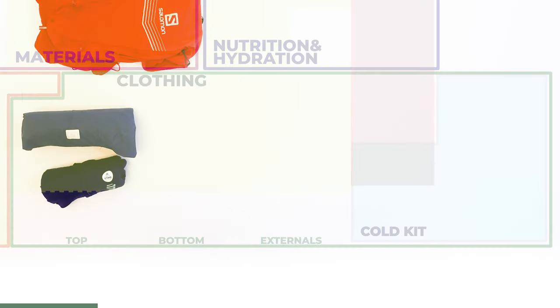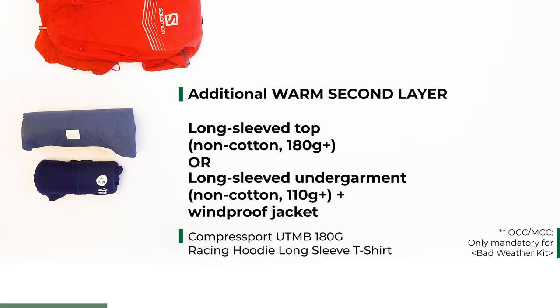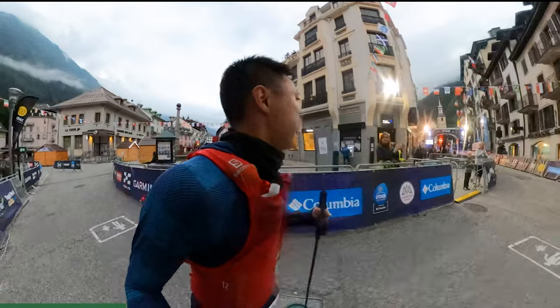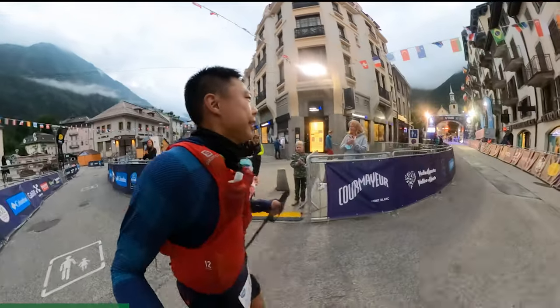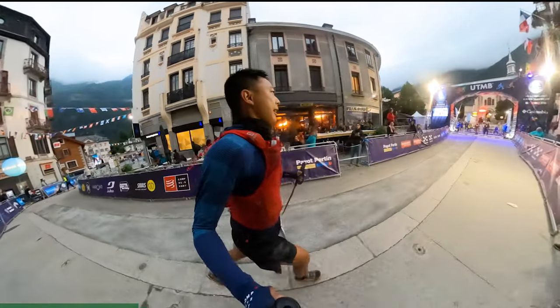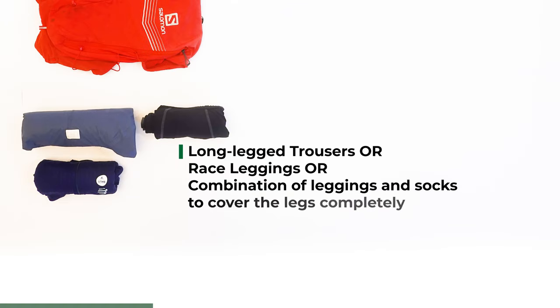The next item is the long-sleeved top that acts as your second layer. It has to be non-cotton and weigh at least 180 grams for a men's medium size. Alternatively, you could have a warm long-sleeved underwear and a durable water-repellent windproof jacket. I bought the UTMB top that fits perfectly for this criteria. It's a bit tight in the arms but works as a good souvenir, and it was sufficient as my outer layer throughout the night during the CCC — I didn't take my jacket out even when temperatures were at 0 degrees in the mountains.